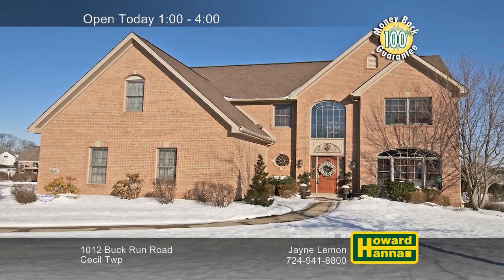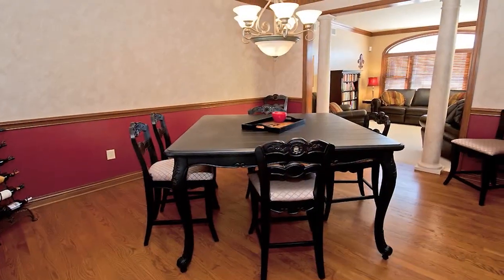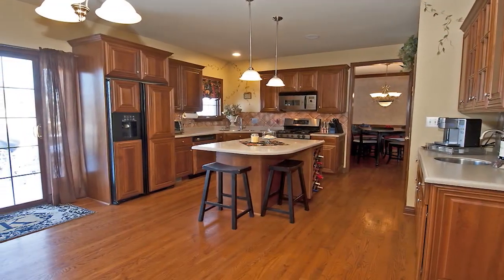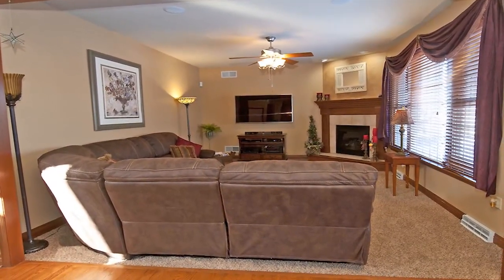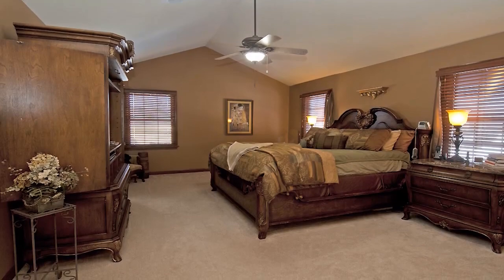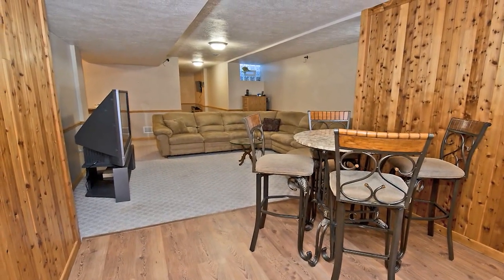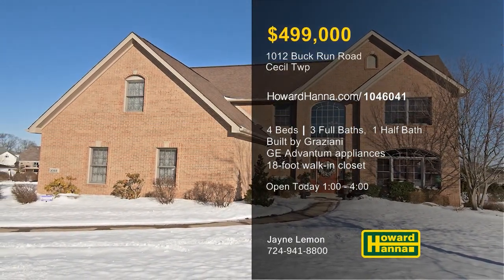Built by Graziano on a cul-de-sac in Cecil Township, this gorgeous colonial contains four bedrooms and three-and-a-half baths. Decorative columns usher you into a formal dining room displaying hardwood floors and ornate moldings. The gourmet kitchen has the advantage of Corian counters, stainless steel GE Advantium appliances, and a separate wet bar. Neutral carpet fills the nearby family room, which is warmed by a gas fireplace and wired for surround sound. The master bedroom connects to an 18-foot walk-in closet and a bath with a jet spray tub and separate shower. A finished basement holds a game room, an exercise room, and a den, and it transitions out to a paver patio. Visit this afternoon's open house with Jane Lemon and ask her about the 100% money-back guarantee.